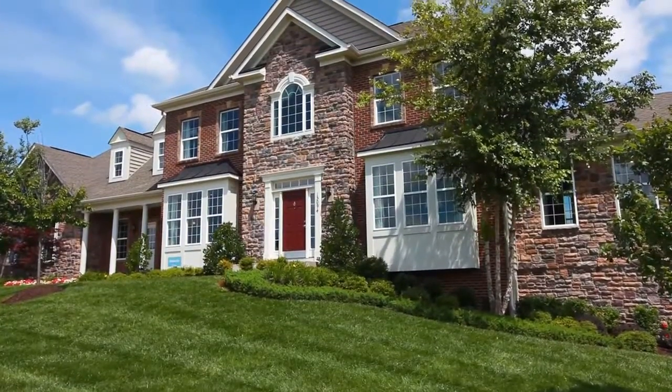One of the advantages of going with a larger builder is that they have a number of communities, a number of floor plans, and a number of lots available. So no matter what you're looking for, you can find the perfect home for you.